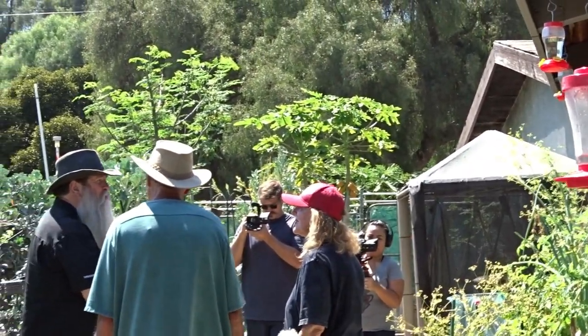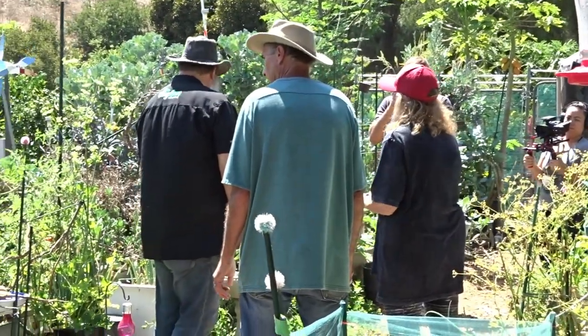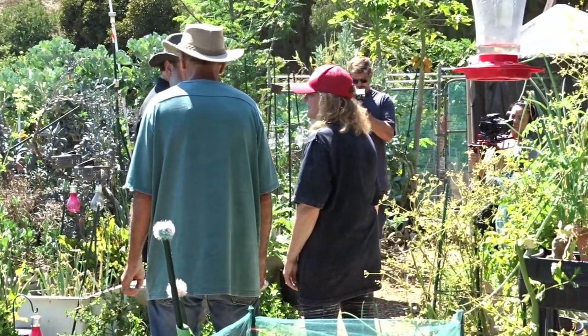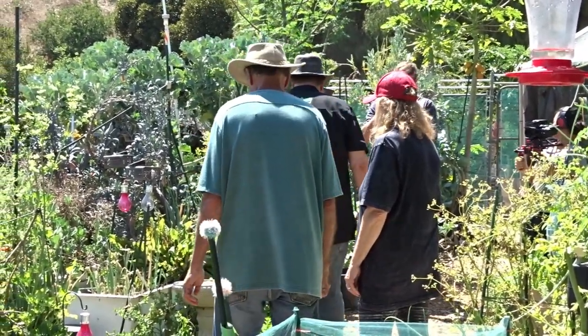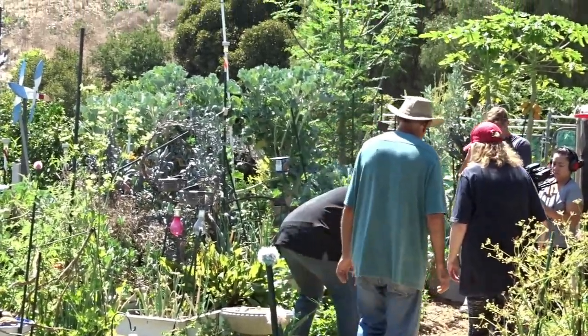I enjoyed it. I felt very comfortable with Nick Federoff. It's just — when he walked in here I felt like I already knew him. And that doesn't happen too often. So we had a lot of fun with that.